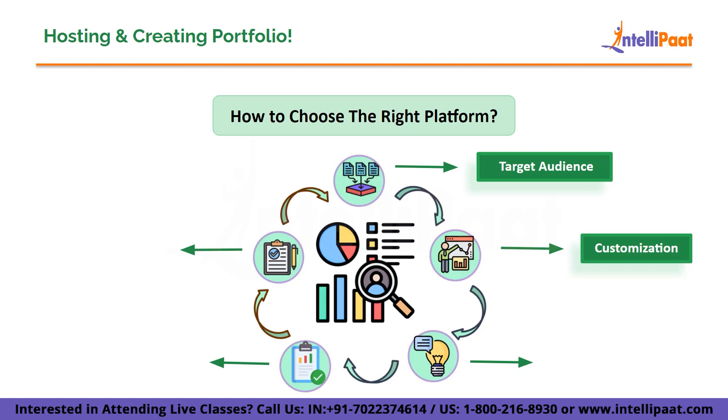Next, consider the features and customization options each platform offers. Look for a platform that allows you to present your work in a visually appealing and user-friendly way. Consider templates, layout options, and the ability to customize the design to match your personal brand.